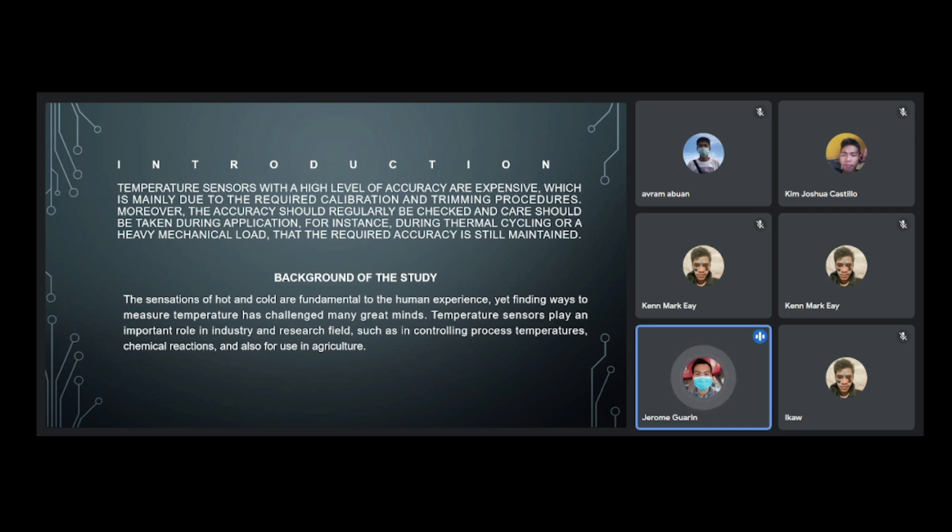The sensation of hot and cold are fundamental to the human experience, yet finding ways to measure temperature has challenged many great minds. Temperature sensors play an important role in industry and research fields, such as in controlling temperatures.